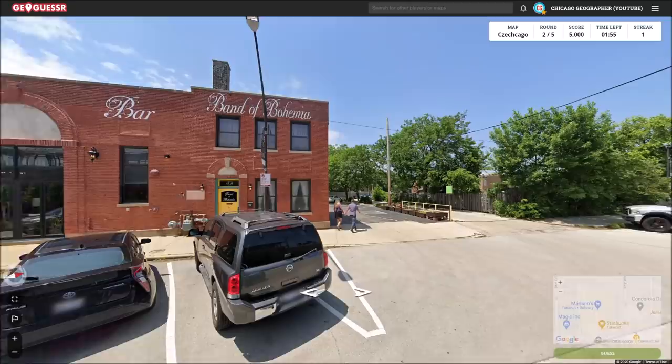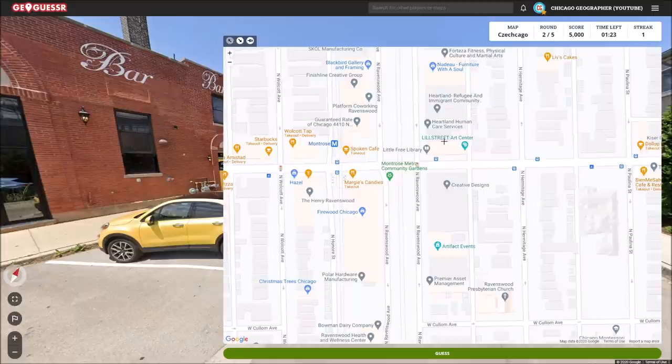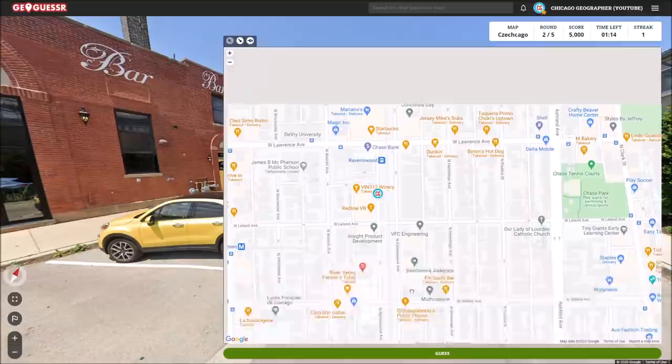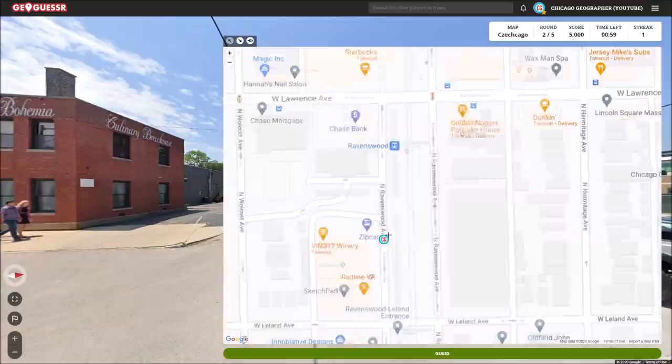This entire street of Ravenswood is really interesting because they've got a lot of old warehouse spaces that have been converted into all kinds of things, such as this brewery. There's also this really cool place called the Chicago Architectural Artifacts, and they have fantastic collections of old antique things from Chicago buildings — literal whole facades of buildings, chandeliers, and furniture from old demolished buildings that they saved. If you're ever in Chicago, I highly suggest you come check it out.